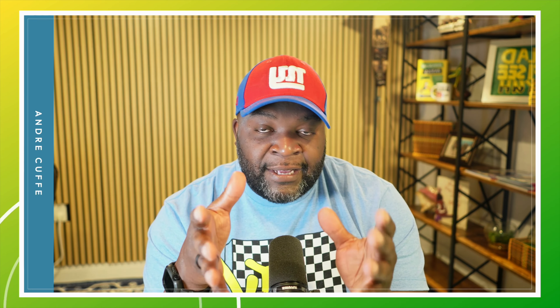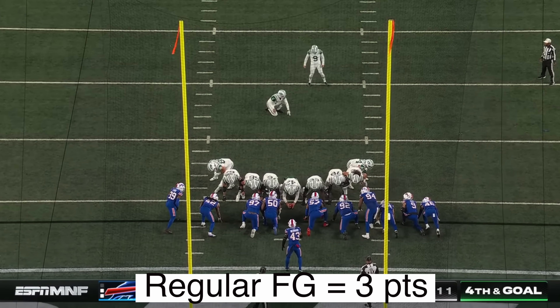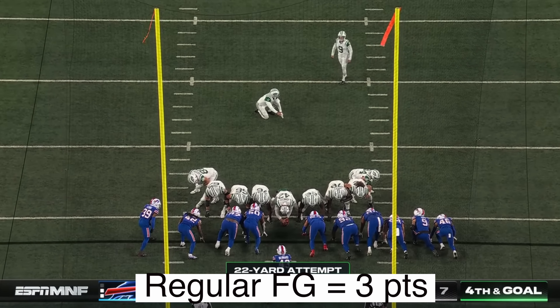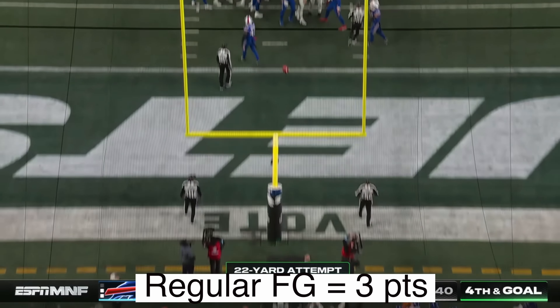Most teams just go for the extra point unless the game is almost done and they're losing — then they'll try for the two-point conversion. The second way you can score is if you're close enough to kick the ball through the goal post — they call that being in field goal range. If you notice during a drive you don't get the touchdown, you're going to go for the field goal and get three points.